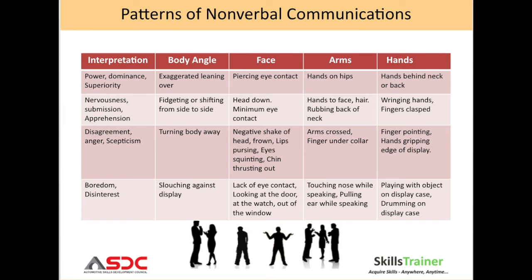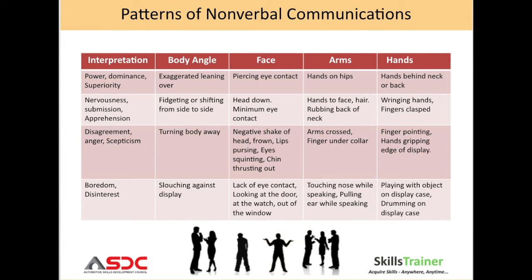Go through the next two slides to understand patterns of non-verbal communications.